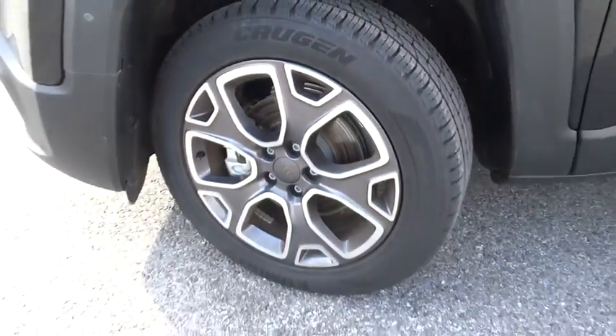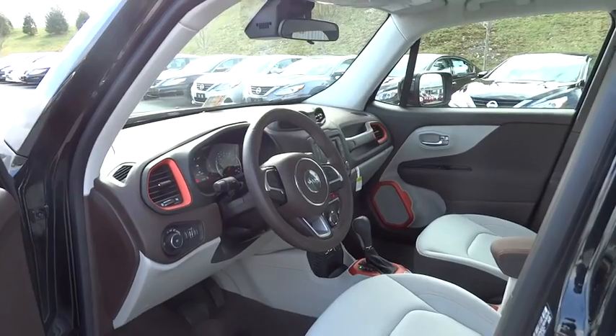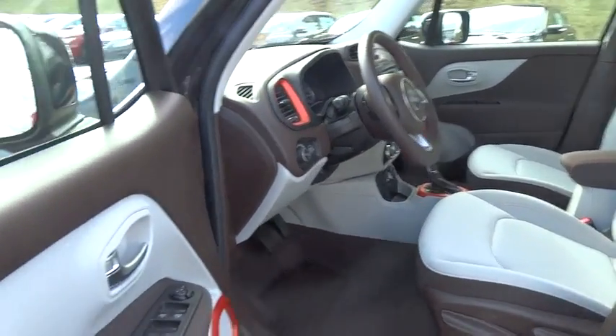Driver airbag, adjustable steering wheel, aluminum wheels, four-wheel disc brakes, cruise control, FWD, rear defrost, AM FM stereo radio, fog lamps, trip computer, power door locks.